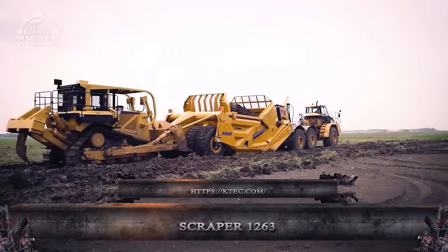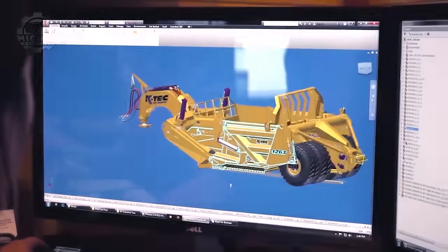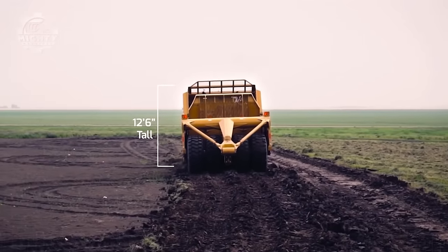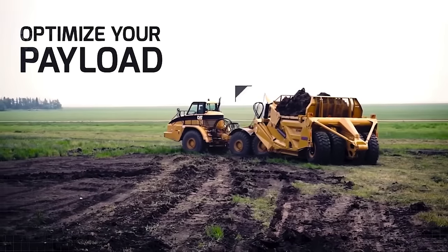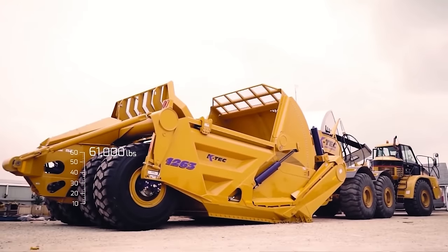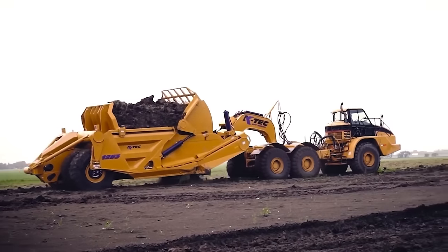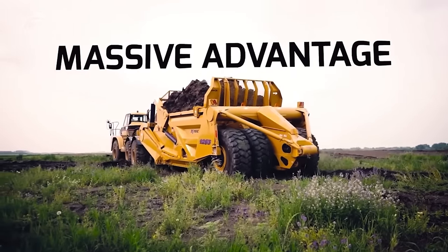The KTEC 1263 ADT, which holds the title of being the largest pull scraper in the world, is a huge earth-moving machine. With a piled capacity of an incredible 63 cubic yards, this monster scraper is built for push loading with strong rock trucks, meaning enormous volumes of dirt can be hauled in a single pass, greatly increasing productivity on large-scale excavation projects. The KTEC 1263 ADT features a bigger gate belly and extra-long 15.25-foot bucket for plenty of material storage.